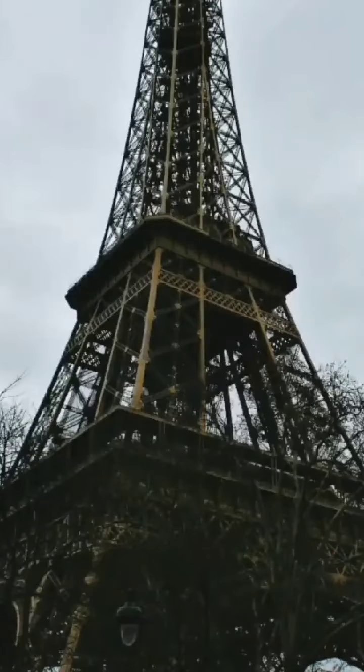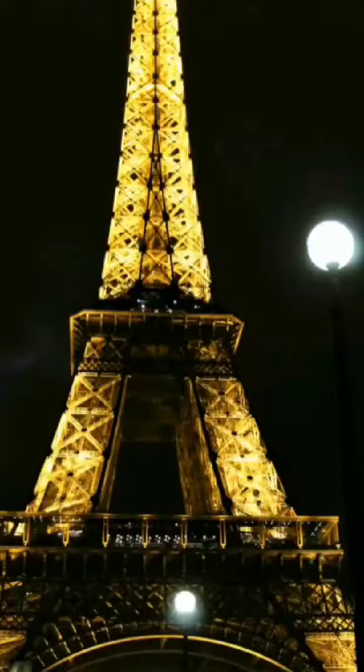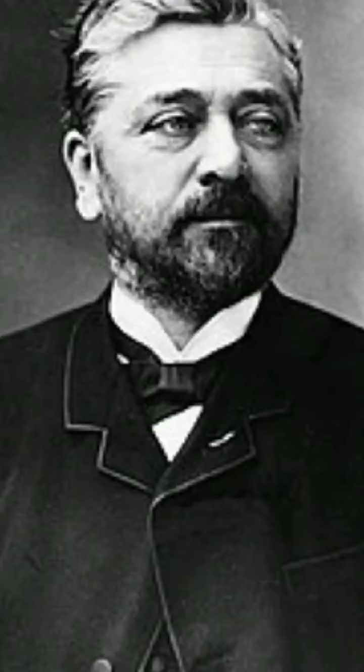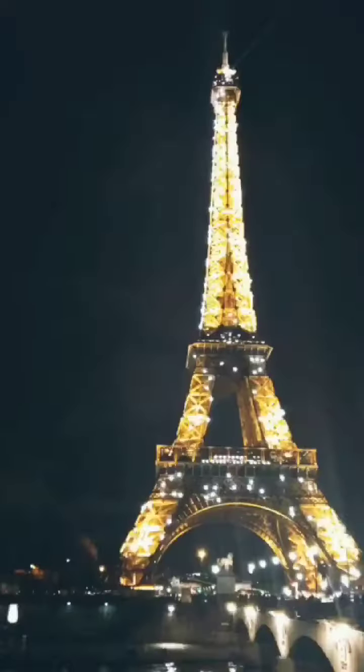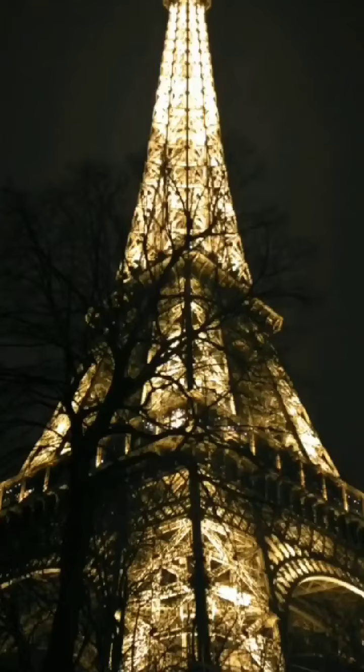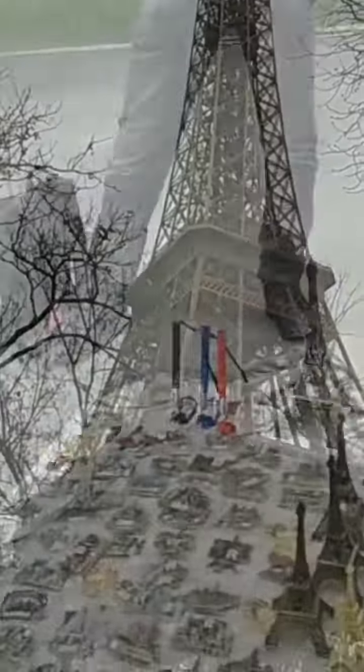Let me tell you in a bit more detail about the Eiffel Tower. The Eiffel Tower, or Tour Eiffel, is a wrought iron lattice tower on the Champ de Mars in Paris, France. It is named after engineer Alexandre Gustave Eiffel, whose company designed and built the tower. It was constructed from 1887 to 1889 as an entrance to the 1889 World's Fair. Though initially criticized by some of France's leading artists, it has become a global cultural icon of France and one of the most recognizable structures in the world.